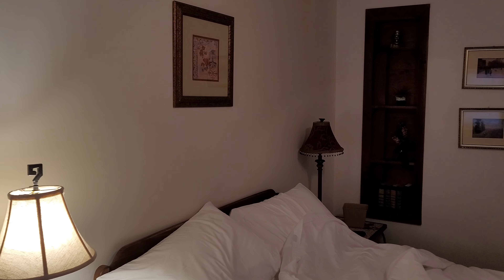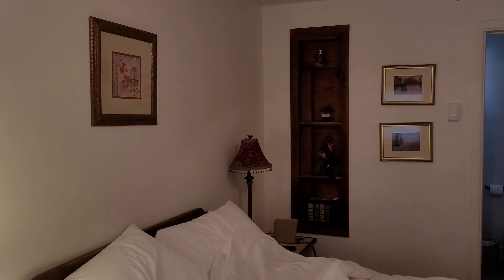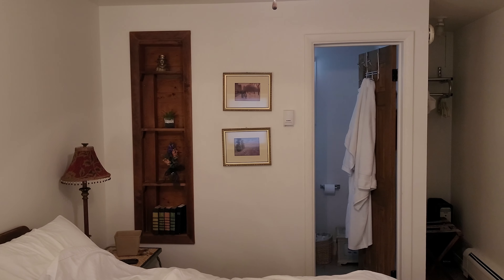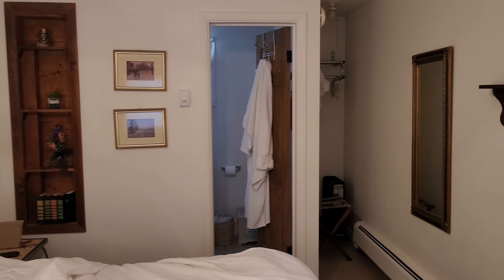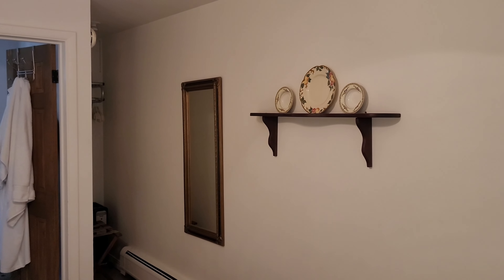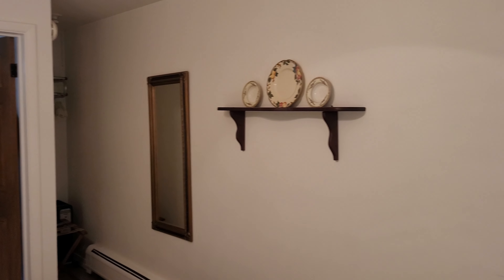Good afternoon YouTube, welcome to Favorite Face Fail Productions. Today is a little different — I took a trip out to Ouray, Colorado, staying at the Wiesbaden Hot Springs Spa, and I thought I'd do a quick little review of their rooms. Very small rooms at this little spa, which is to be expected.